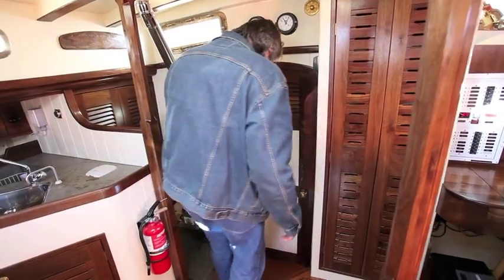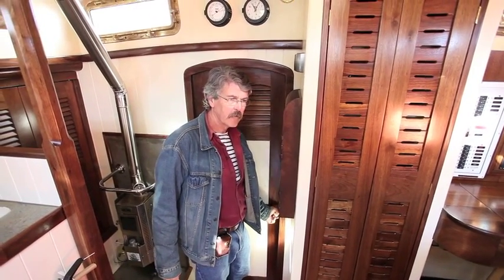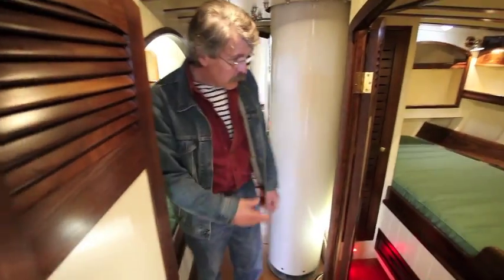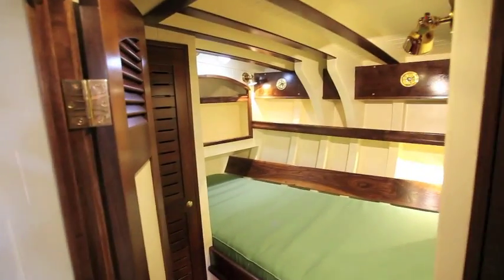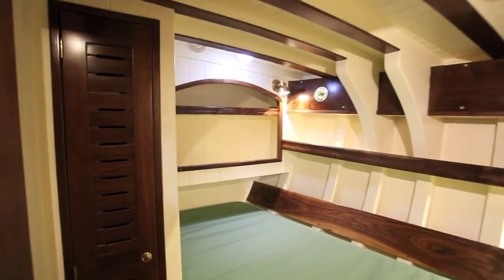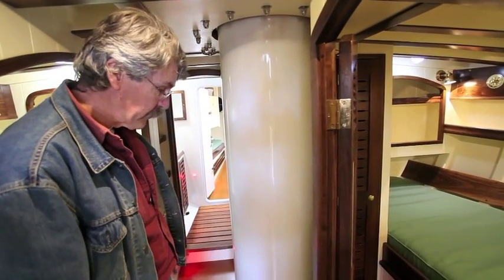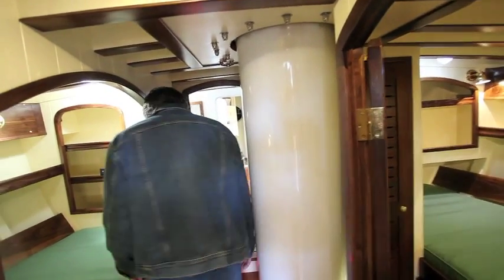Moving below, the theory is that with this door you can close it and the off-watch crew can have a certain amount of privacy and separation from the on-watch crew. To starboard is the master's cabin. All of this trim, by the way, is black walnut which comes from the owner's family farm in Illinois. He actually went out and sawed down the walnut trees to ship up to us, which we then milled and turned into all of the trim and the doors on the vessel.